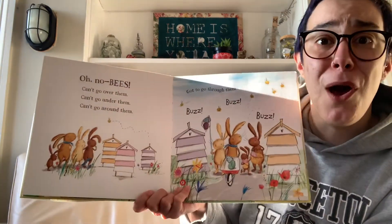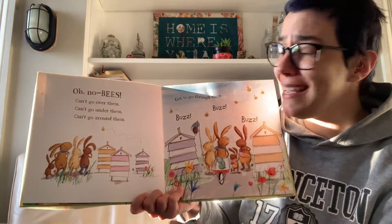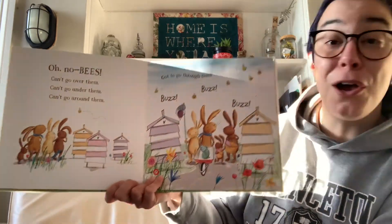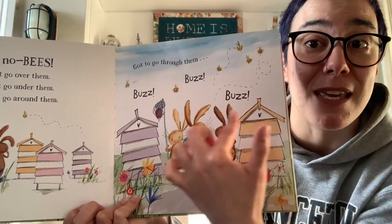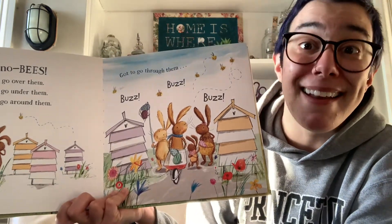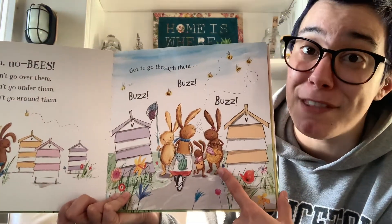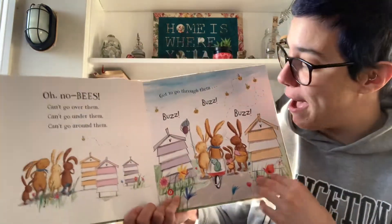But oh no! Bees! Bzzz! We can't go over them. We can't go under them. We can't go around them. We've got to go through them. Bzzz! And the four bunnies walk past the bees. A lot of people are frightened of bees, and it is true that when bees are scared they can sting. But if you leave them be and leave them in peace, they won't bother you. And they don't bother the bunnies as they walk by.